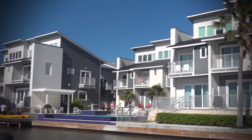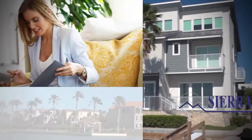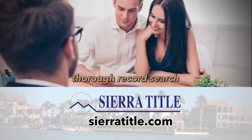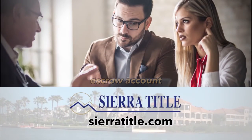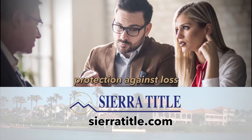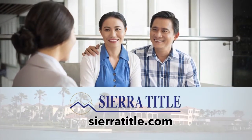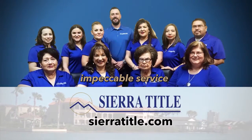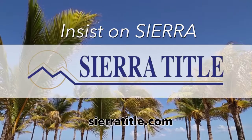Every home sale must close at a title company. So ask your agent to select the best — Sierra Title Company. Sierra Title runs a thorough record search on every home and lot, opens an escrow account, and prepares all the formal documents for your home sale. Sierra Title issues a title insurance policy to make sure your new home is all yours when you sign. Professional escrow officers, nine locations, and impeccable service. For all your real estate closings, insist on Sierra.